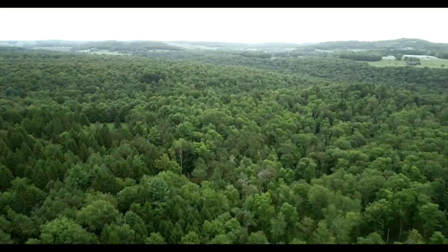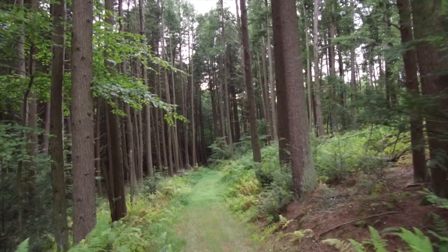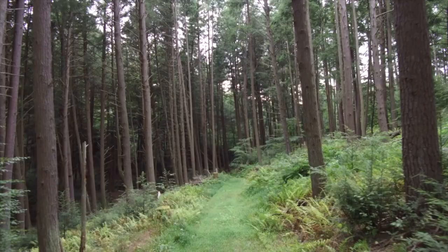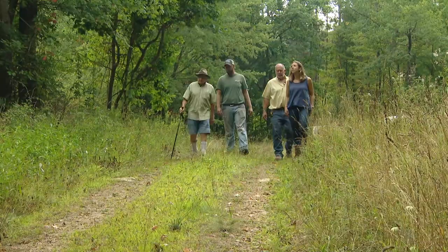What my greatest satisfaction is at this stage of my life is to show off the resource. I think this is probably one of the nicest and most beautiful natural renewable resources that we have in the world, and it's just a great pleasure to show it off.